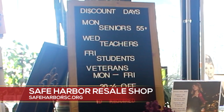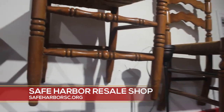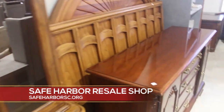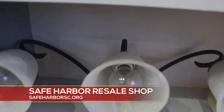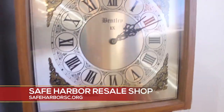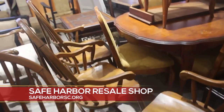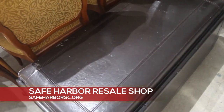You can also find us at safeharborsc.org. If you have any questions about what we accept and don't accept for donations, there's actually a list of items there, along with items that our shelter is currently needing. You can find the resale shop on Facebook and Instagram. If we have anything special going on here at the furniture store, we will post it on our resale shop page on Facebook — that's just Safe Harbor Resale Shop. If you want to see specific pictures of the furniture store, you can go to our Instagram at safeharbor.furniturewarehouse.